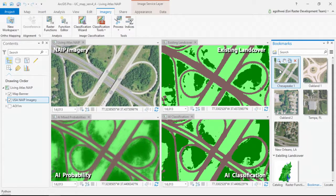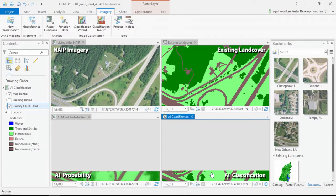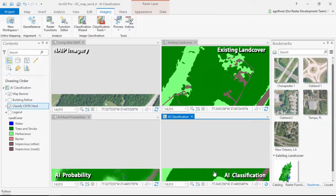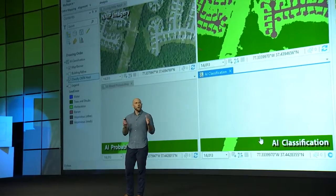What you can see here is a location in the Chesapeake watershed showing four types of information: in the upper left, the one-meter resolution NAIP imagery from the Living Atlas; in the upper right, the original Chesapeake land cover map; below that, the map being produced by our deep learning algorithm from that NAIP imagery on the fly, classifying forests, fields, water, and impervious surfaces like roads and houses; and next to that, the same region shown as a mixture of probabilities from our model across all those categories.